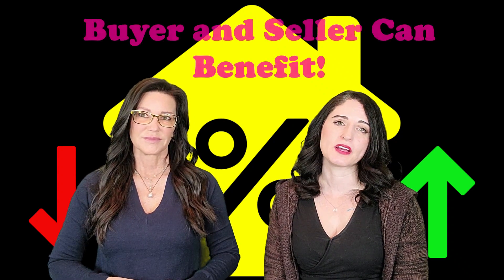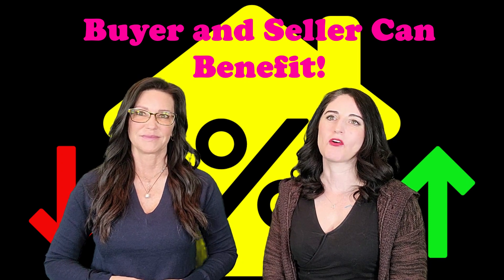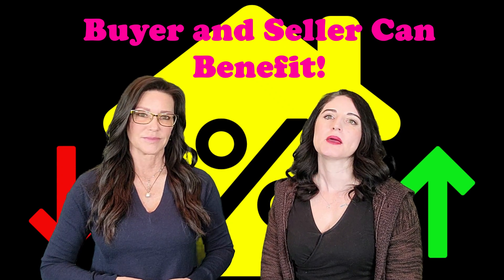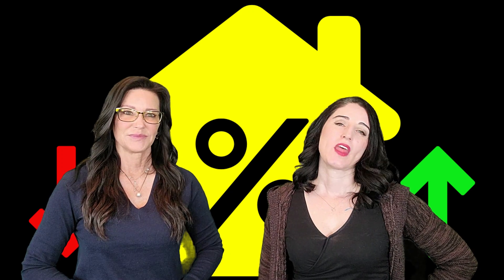The seller paid rate buy down could also be called seller paid points, paying points, or buying down the interest rate. This means that the overall cost of the loan is lower — both lower monthly payment and total interest paid for the life of the loan — which is a big savings for a home buyer. The home seller could also benefit by gaining an overall higher profit by paying to buy down the rate for the home buyer, as it can potentially help the seller get a higher price for the home.